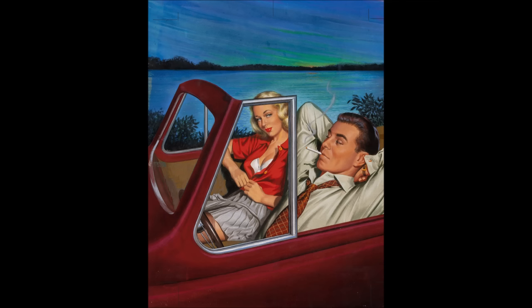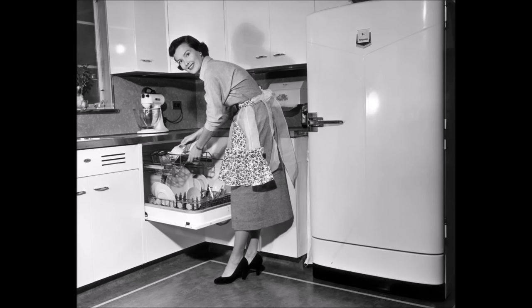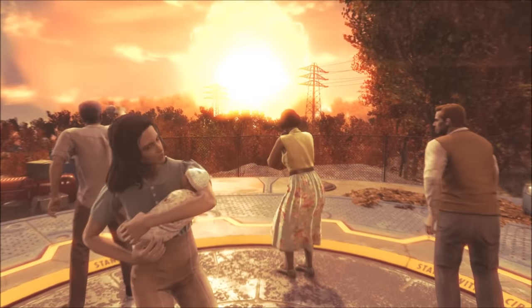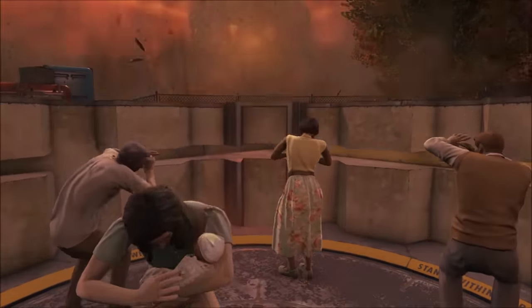Americans had just been through the Great Depression and World War II. The general attitude was that things could only get better going forward out of those years. This general optimism was reflected in how these homes were marketed, and is also a big visual motif for the world of the Fallout games, at least before the nuclear war turned that world into a junkyard.